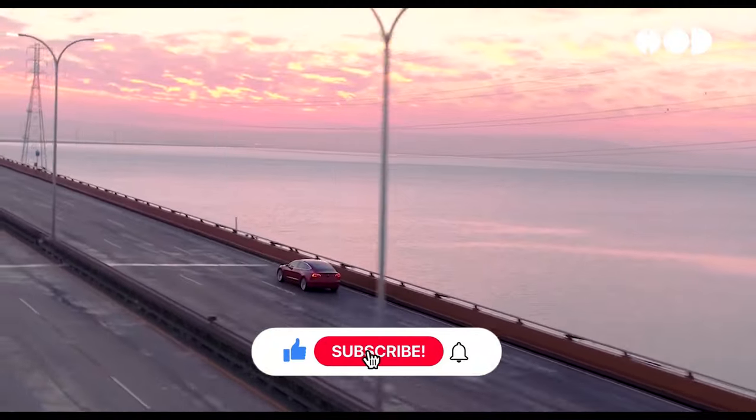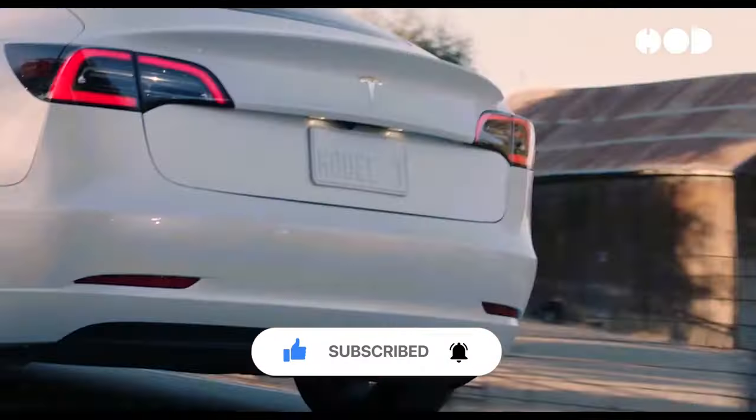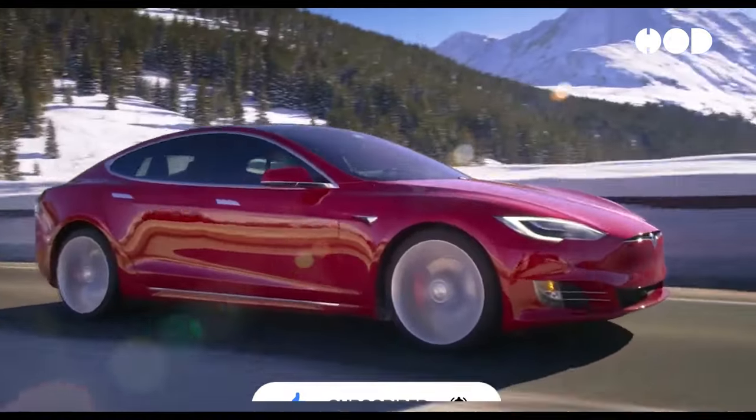There you have it. Let us know your thoughts on this episode in the comment section, and don't forget to subscribe for more videos like this one. Thanks for watching.